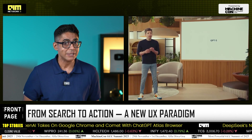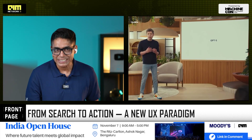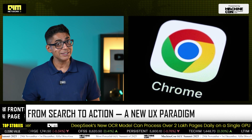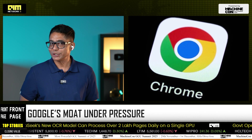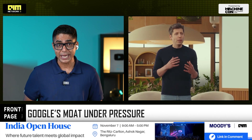If OpenAI succeeds, this won't just be the launch of a new browser. It will be the beginning of a paradigm shift — from search to action, from clicking to delegating, from navigating to orchestrating. For 15 years, Google's Chrome has been the undisputed starting point of the internet. Today, for the first time, there's a credible challenger — not another browser, but an agentic operating layer that sits right on top of the web. And it's built by OpenAI.